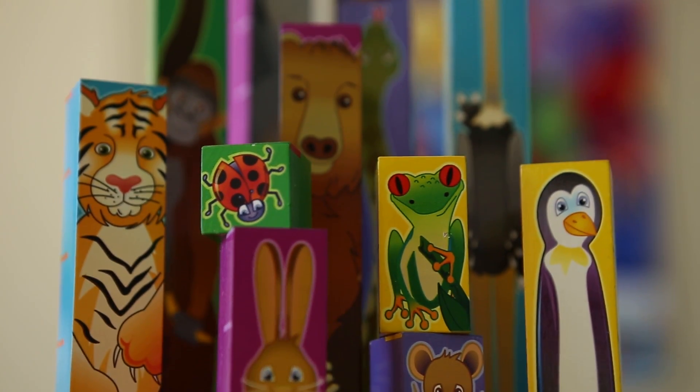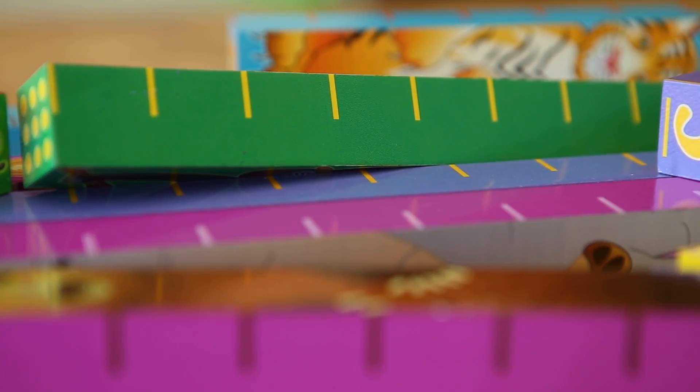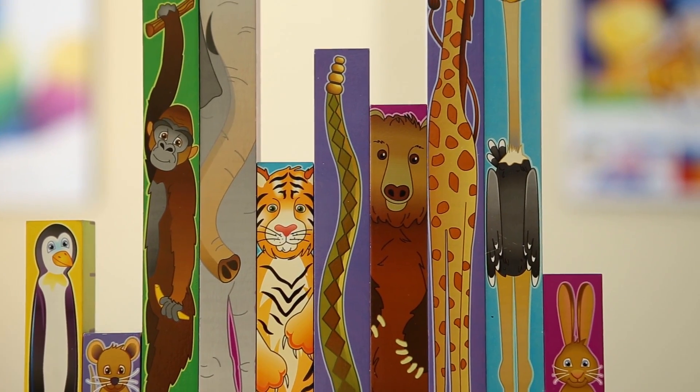12 beautifully crafted and thoughtfully designed wooden blocks measuring from 1 to 12 inches feature marked inch segments, written numerals, and representative dots, all with adorable creatures from the animal kingdom that are sure to make math fun and exciting.